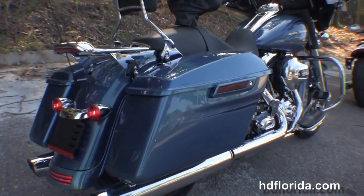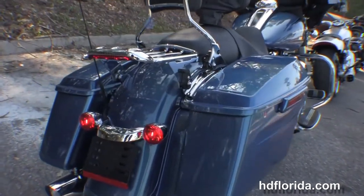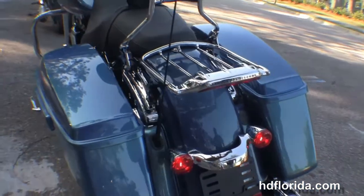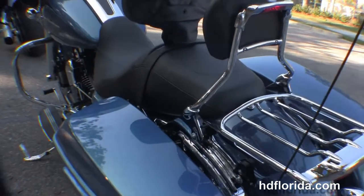We have the hard locking one-touch saddlebags, custom filled-in rear fender with integrated stop-tail turn lights, and then we move up to the four-point docking hardware with the upgraded lighted premium luggage rack.